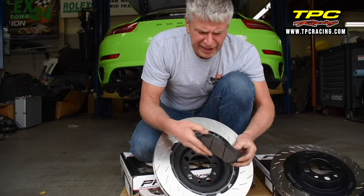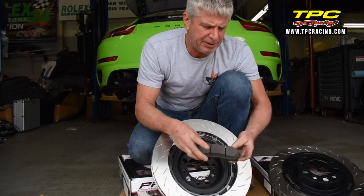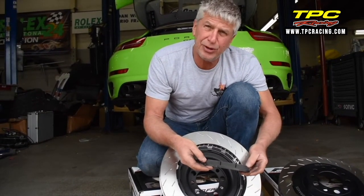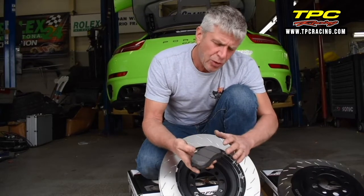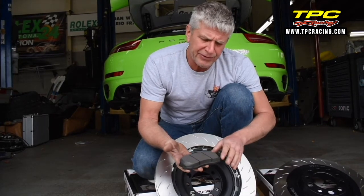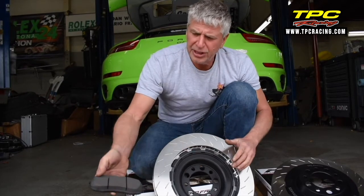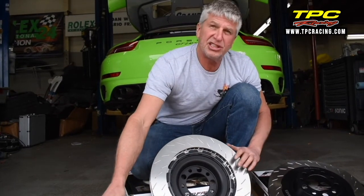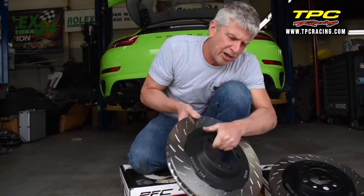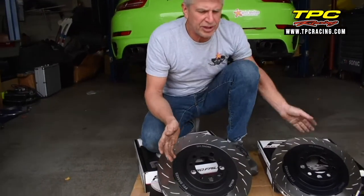The pads are a new pad that PFC has developed — this is the 64. The 64 pad is meant to be more of a street car pad. It has a lot of characteristics of the 08 and the 11 combined. It doesn't quite have the total torque of an 08, but it's got a nice flat torque curve and really great characteristics. The release is beautiful on the pedal — you'll really like these pads. We'll be using this in our Optima car, and this is actually the brake package we've been looking for. This has been a two-year R&D project for us with PFC, and we're very proud to announce the release of the 405.